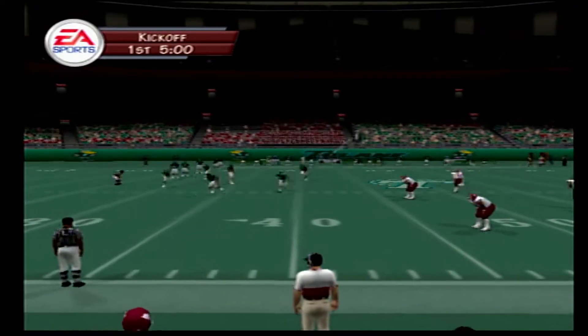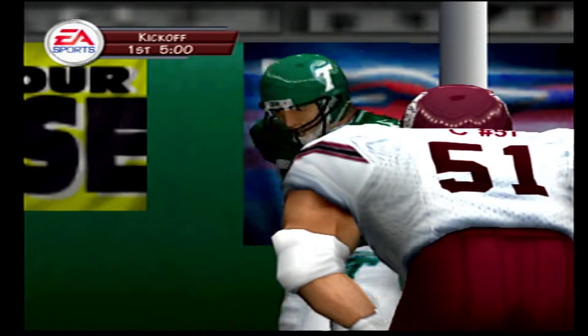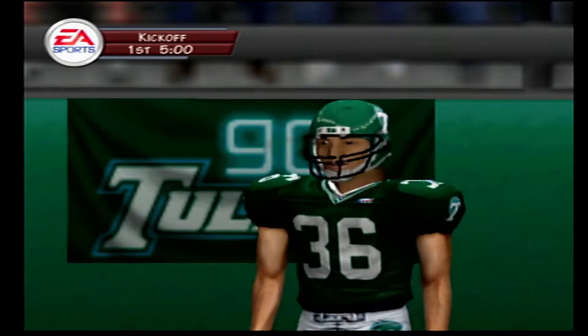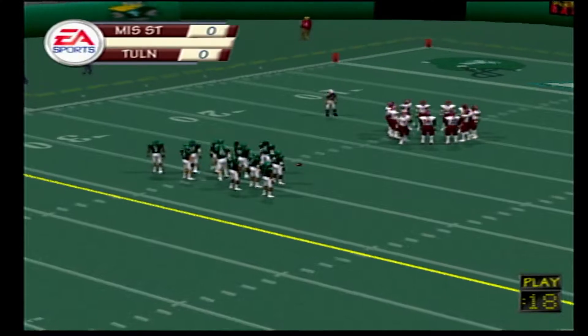New Orleans, Louisiana, home of the famous French Quarter, the site for our football contest today. The crowds always seem louder in dome stadiums, and I'm sure it's not going to be any different for today's game between the Mississippi State Bulldogs and the Green Wave of Tulane.